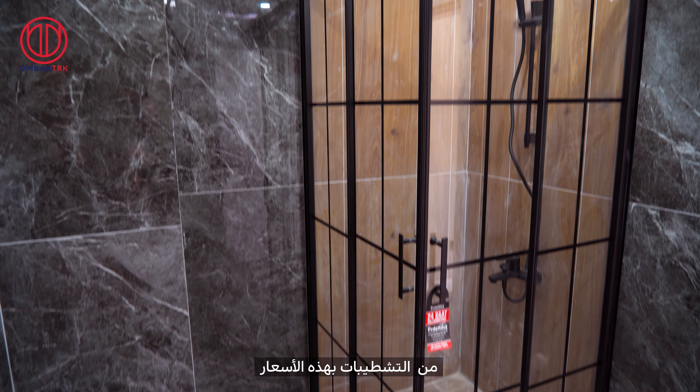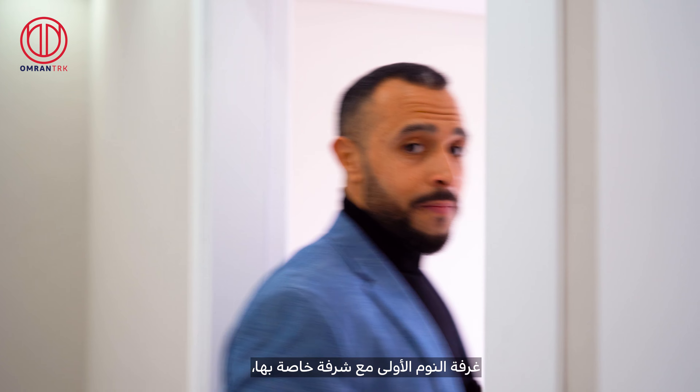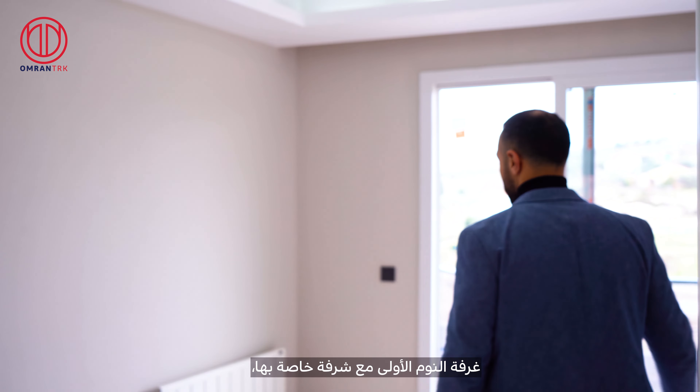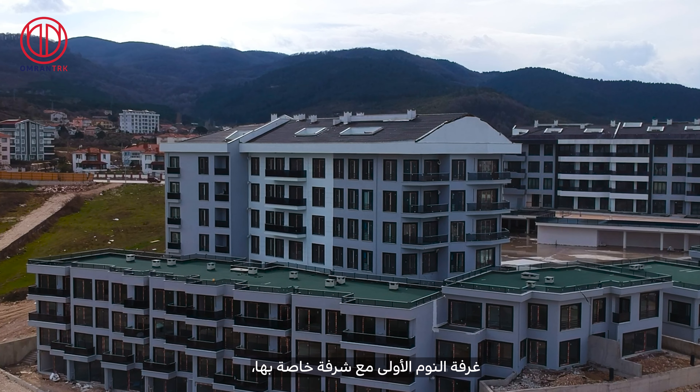This is the second level of the duplex. Right behind me is the main bathroom serving this level. We can see it's really good space and the level of finishing is excellent. In my opinion, it's hard to find this level of finishing with this price tag.